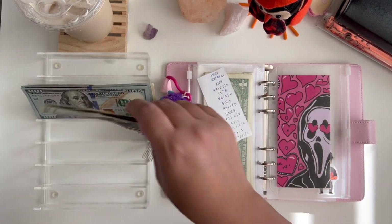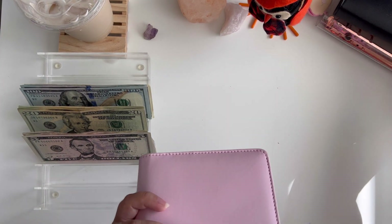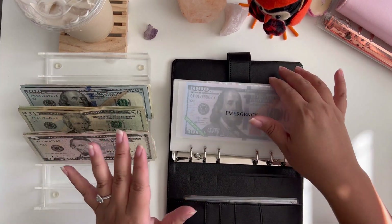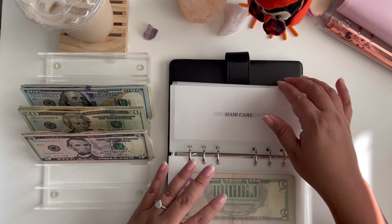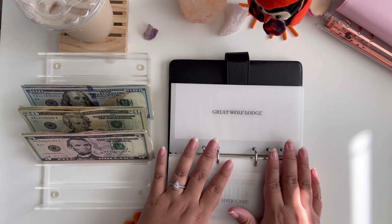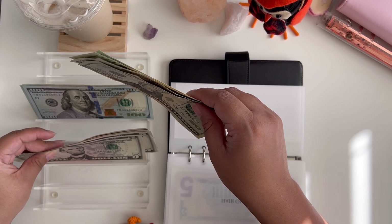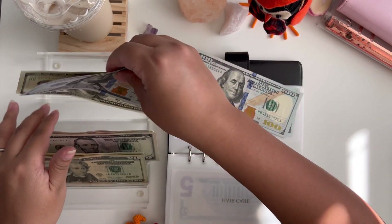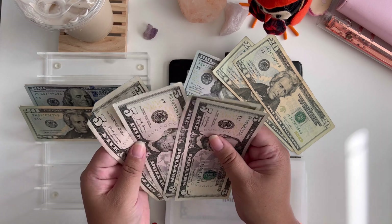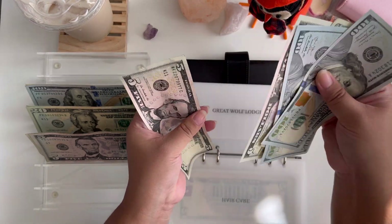Now that the challenge is complete, I'm going to stuff the money right away. Half — $250 — goes into Great Wolf Lodge, and the other half goes into vacation. That was pretty much the whole reason I did this challenge. For Great Wolf Lodge I'm putting in $100, $200, $220, $240, $245, and $250. This should be more than enough — though unfortunately they don't take cash, so I'll use my card there and pay myself back from this envelope.